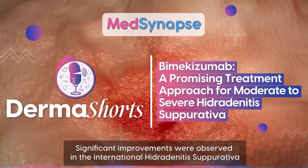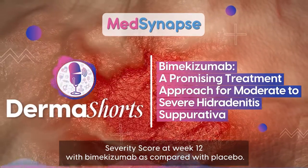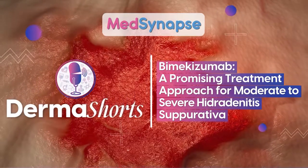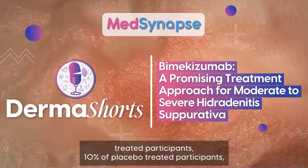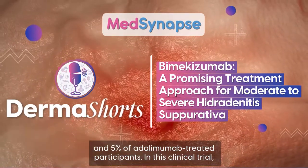Significant improvements were observed in the international hidradenitis suppurativa severity score at week 12 with bimekizumab as compared with placebo. Serious adverse events occurred in 4% of bimekizumab-treated participants, 10% of placebo-treated participants, and 5% of adalimumab-treated participants.